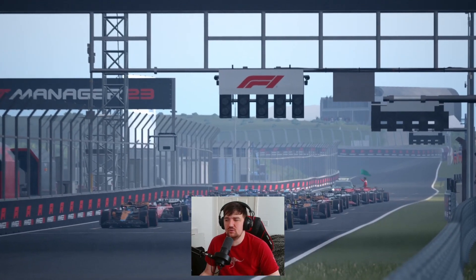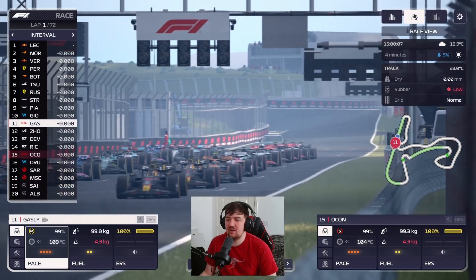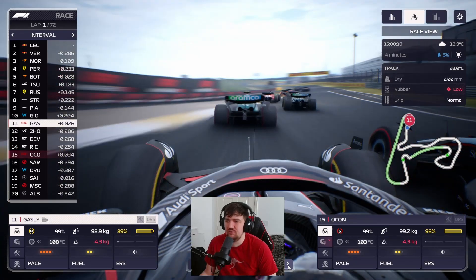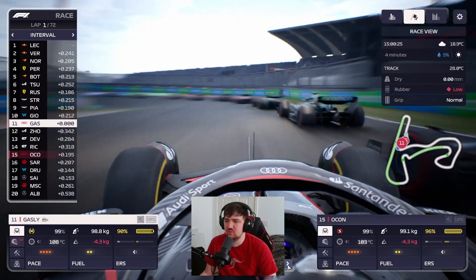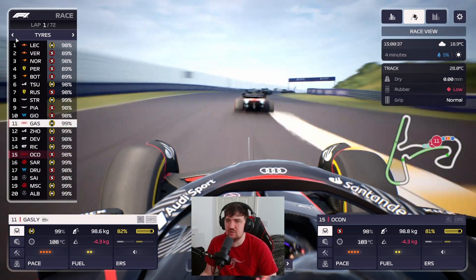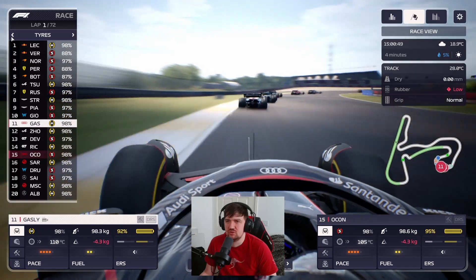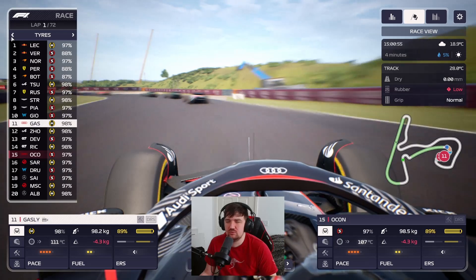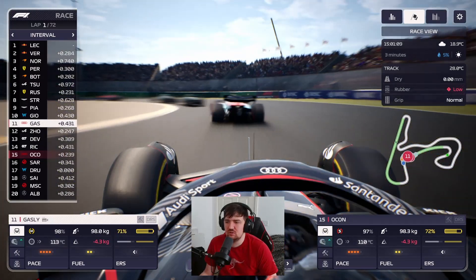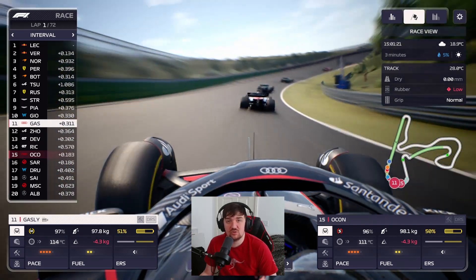The grid penalties weren't as bad as I thought — we're starting 11th with Gasly and 15th with Ocon. We go for a driver view at the start, side by side with Giovinazzi, starting on mediums with a few soft runners around us. Verstappen, Perez, and Bottas are on used softs, which will be interesting for their strategy. Early on we're holding our positions and not losing too much time.